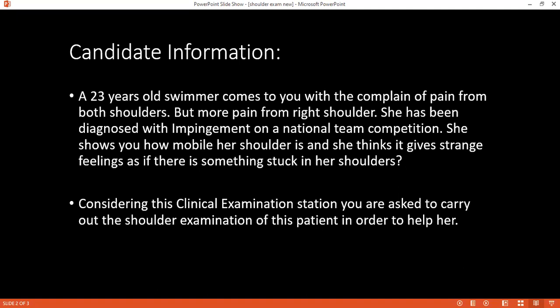Today I have been asked to examine your shoulder. This will involve me looking at your shoulders, then feeling your shoulders and also doing some special tests. Is that okay with you? Would you like a chaperone with you during the examination? No, you don't need a chaperone for this station.